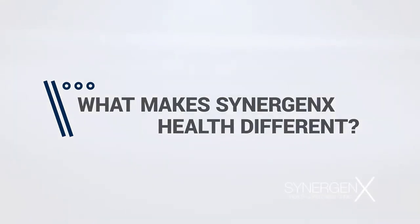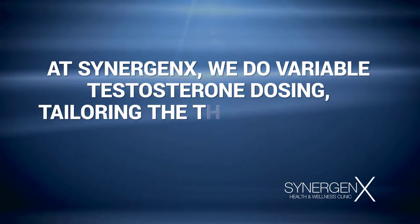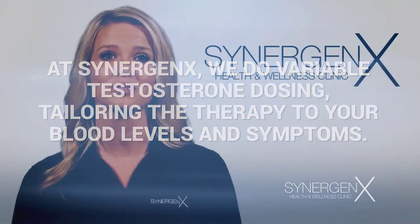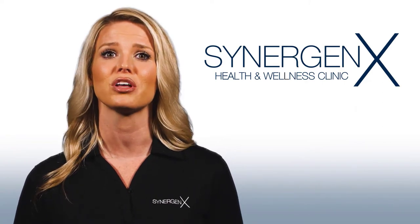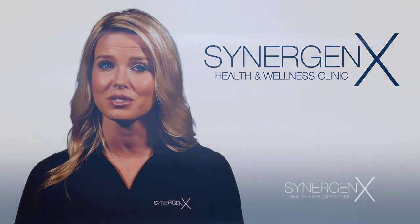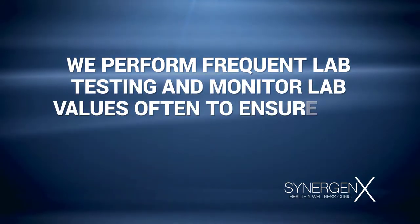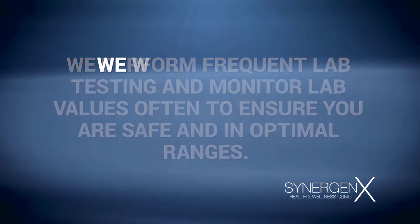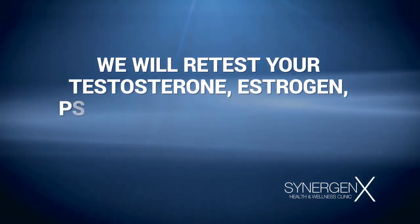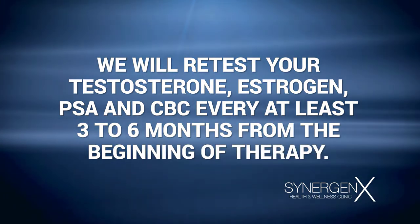What separates Synergenix from other testosterone centers? First, we do variable testosterone dosing, tailoring the therapy to your blood levels and symptoms. Most primary care providers will place you on a standard dose that may not raise your levels high enough to feel a change in symptoms. Second, we perform frequent lab testing and monitor lab values often to ensure that you're safe and in optimal ranges. We'll retest your testosterone, estrogen, PSA, and CBC at least every three to six months from the beginning of therapy.